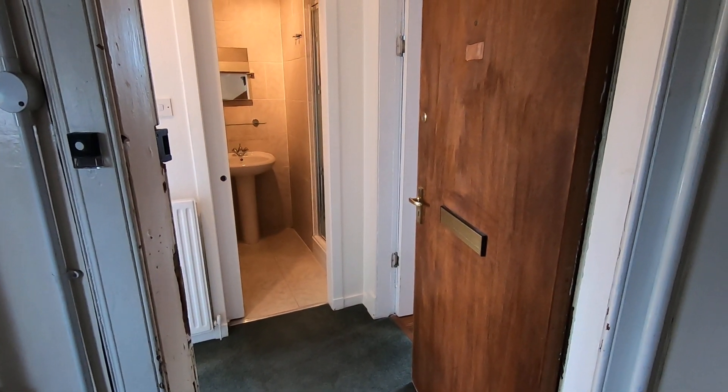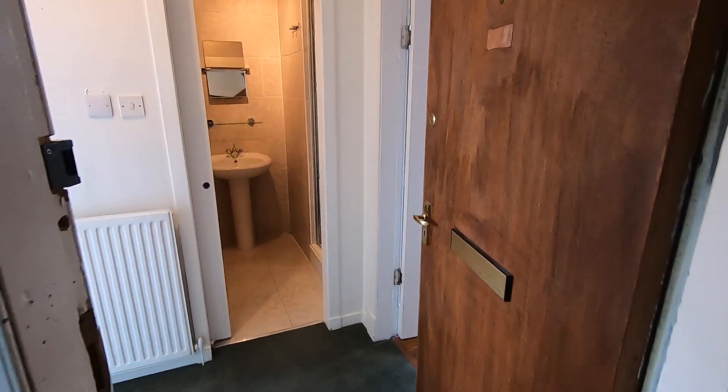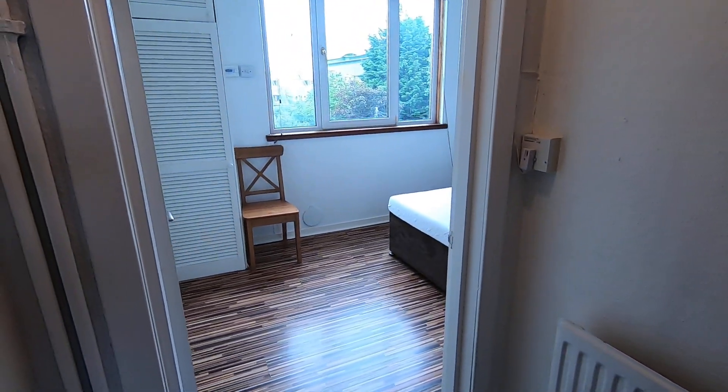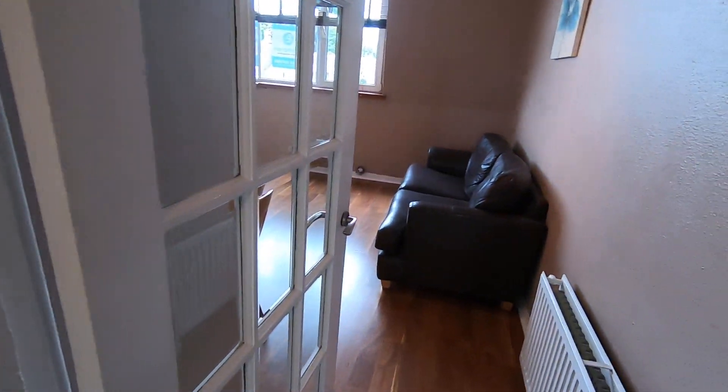Welcome to your virtual property tour of 22 Holborn Road. Walking into the property, we've got the bedroom to the left, bathroom, and living space with a kitchen just behind.